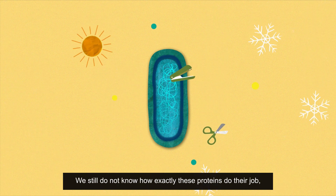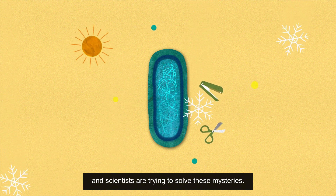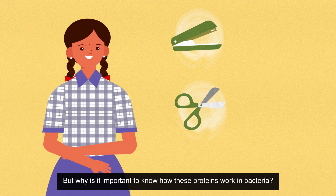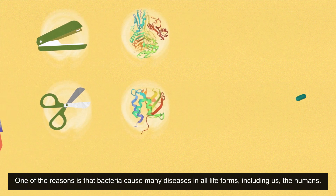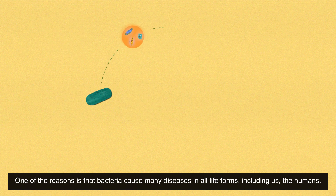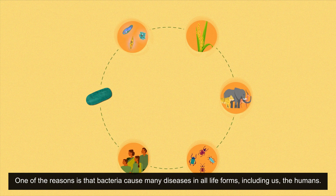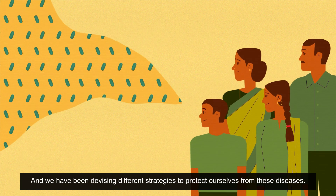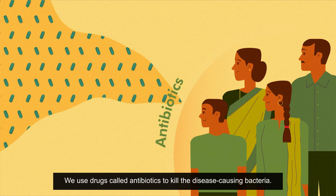We still do not know exactly how these proteins do their job, and scientists are trying to solve these mysteries. One of the reasons it is important to know how these proteins work is that bacteria cause many diseases in all life forms, including us, the humans. We have been devising different strategies to protect ourselves from these diseases, using drugs called antibiotics to kill disease-causing bacteria.